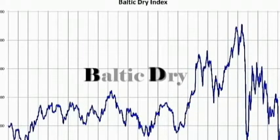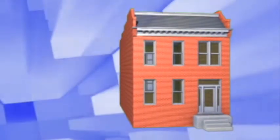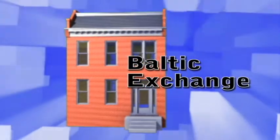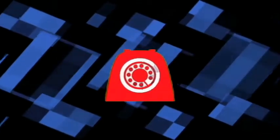The Baltic Dry Index, or BDI as it is sometimes known, measures the cost of shipping dry bulk goods and other raw materials such as coal and steel via the ocean. It represents the cost paid by an end customer to have a shipping company transport raw materials across seas on the Baltic Exchange, the global marketplace for brokering shipping contracts.